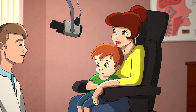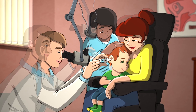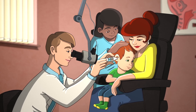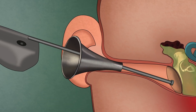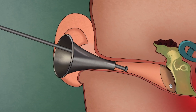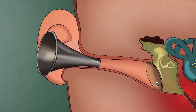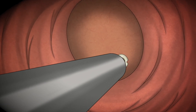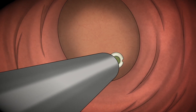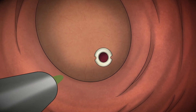If preferred, your child can sit on your lap. The nurse will gently hold your child's head, and the doctor will use a special TULA device that inserts the tube in less than half a second. If your child needs tubes in both ears, the doctor will then place the second tube. The ENT doctor may use a tiny suction device to remove fluid from the middle ear, or may let the fluid drain naturally after the procedure.